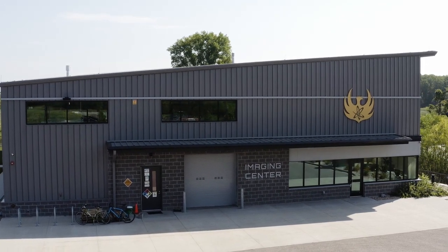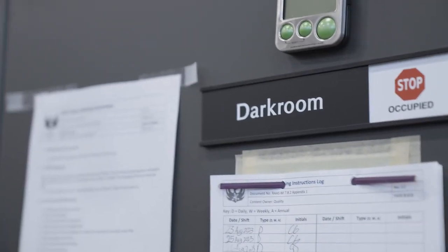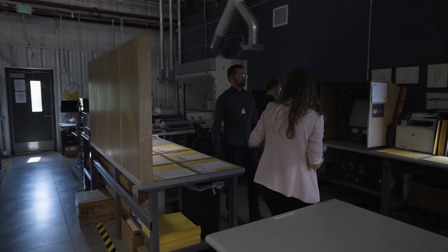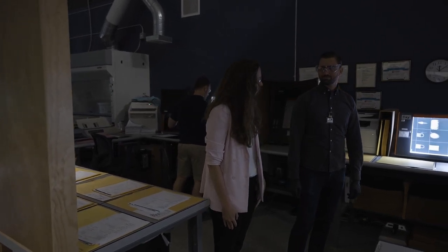Almost 100% of neutron imaging done commercially is done on film, so that requires us to have a dark room with a lot of processes and procedures in place. After they're developed, they come over to the image viewing area. I'd like to introduce Martin, our R&D lead, who is going to talk us through what it means to look at a neutron image.